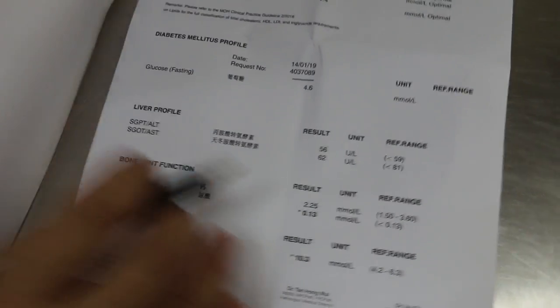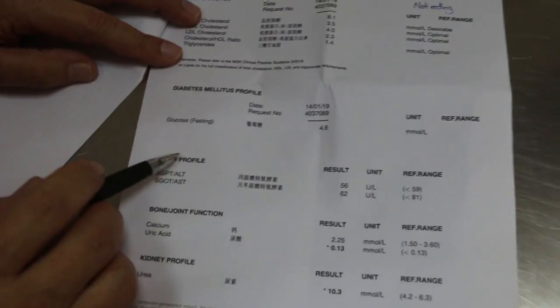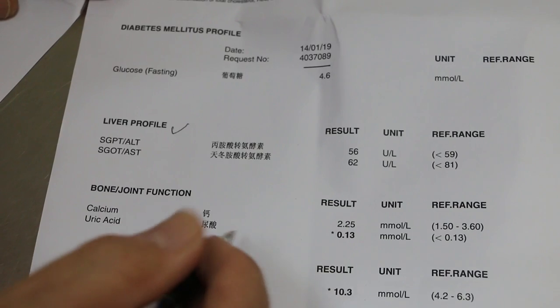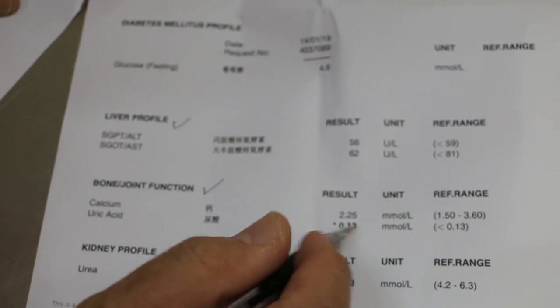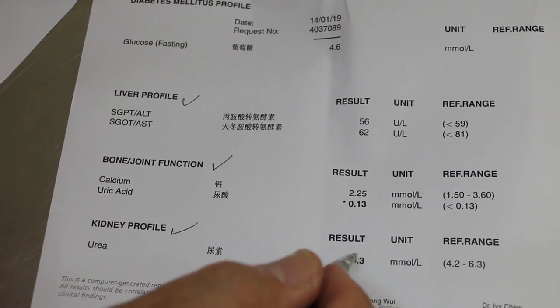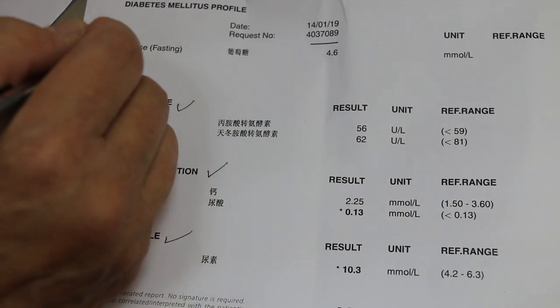Other than that the dog is okay. The liver appears all right, bone and kidney function seem acceptable, the urea is a bit high but glucose is okay — so no diabetes.